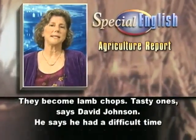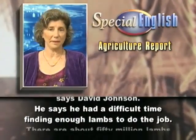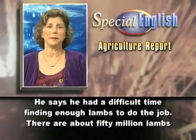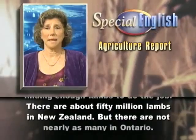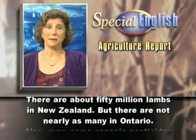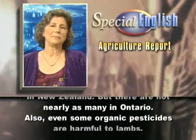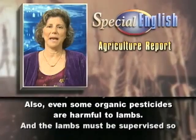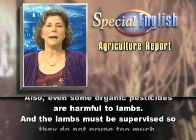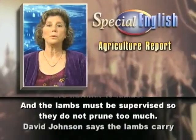He says he had a difficult time finding enough lambs to do the job. There are about 50 million lambs in New Zealand, but there are not nearly as many in Ontario. Also, even some organic pesticides are harmful to lambs, and the lambs must be supervised so they do not prune too much.